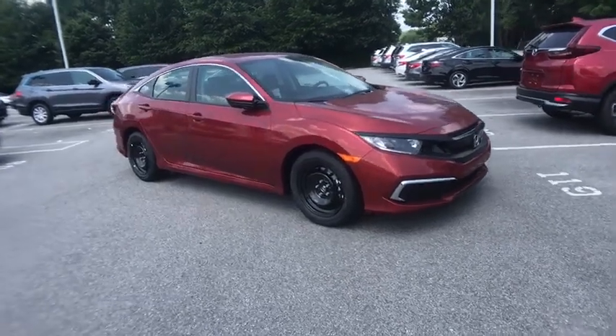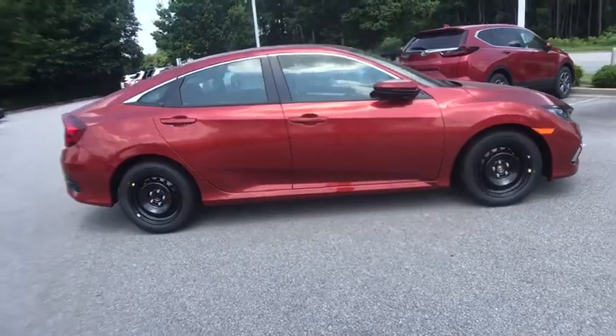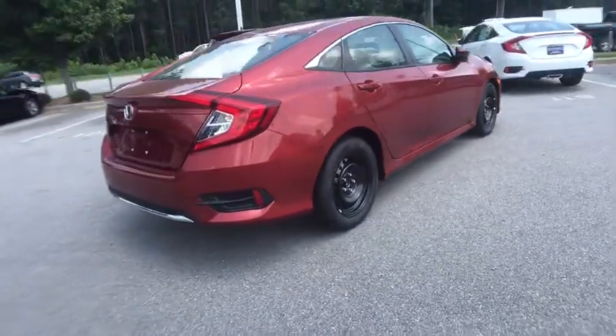Stop by and take a look at the 2020 Honda Civic. Practical, awesome gas mileage, and incredibly reliable. This vehicle has less than 100 miles.